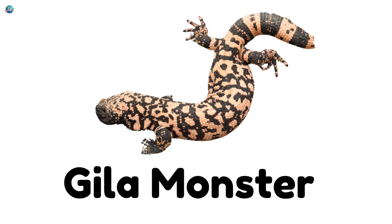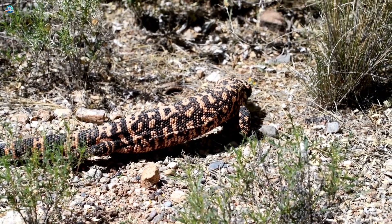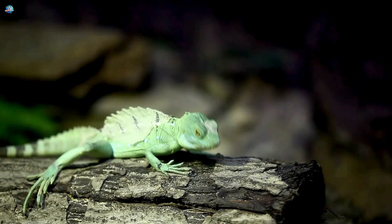Gila monster! A slow-moving, colorful lizard with venom. Basilisk lizard! The Jesus lizard that can run on water.